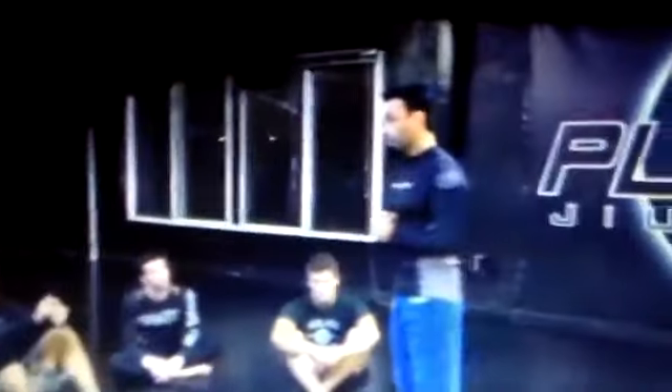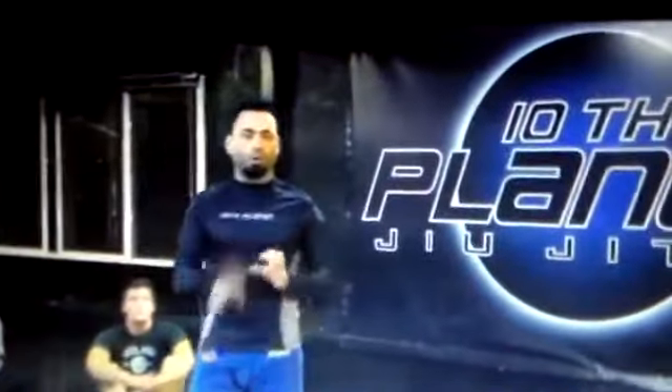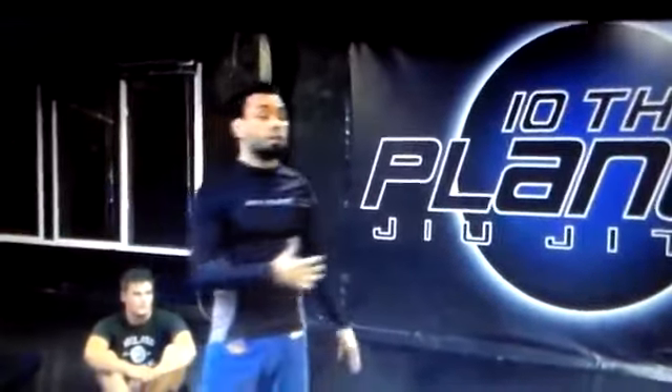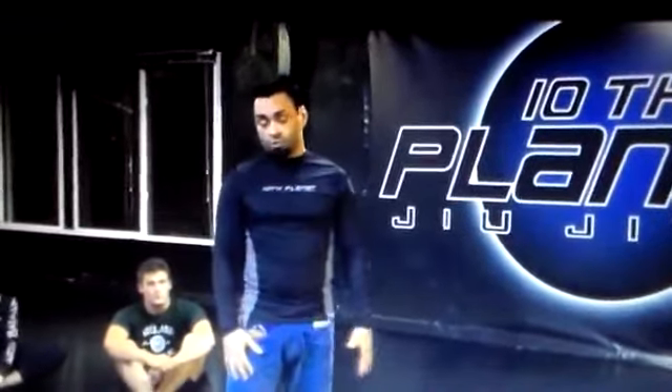We've been basically doing crash courses on the rubber guard and deep hook transitions to the spiderweb. They're huge. Always going to sprinkle in the Japanese necktie. And this week we're going to get into some twister stuff as well.